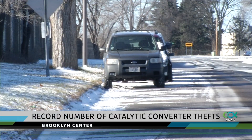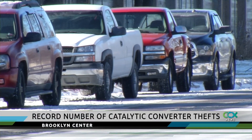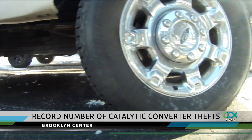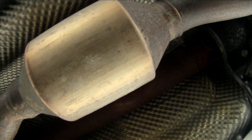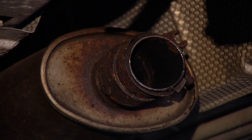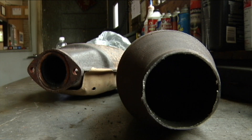If you park your ride on the street, you could be setting yourself up for heartbreak. Thieves can remove a catalytic converter from underneath a vehicle within minutes. If the vehicle is higher off the ground, obviously it's easier for somebody to slide underneath there and cut them out. Brooklyn Center police say they've had over 71 catalytic converters stolen so far this year.